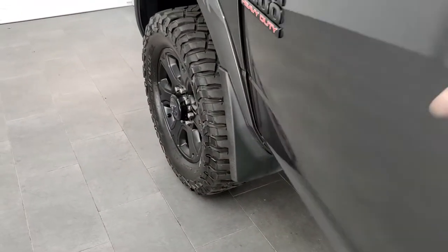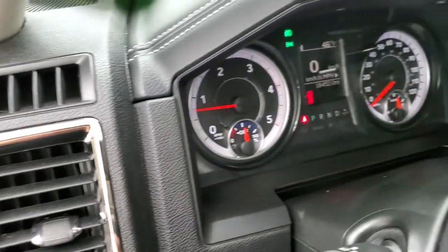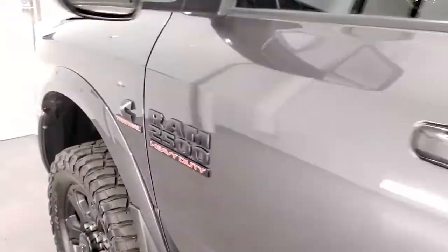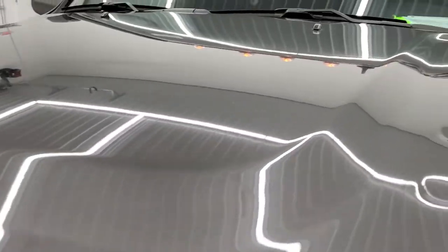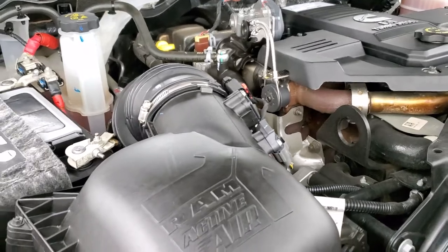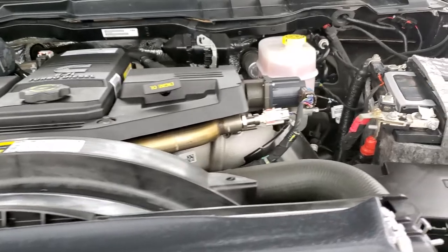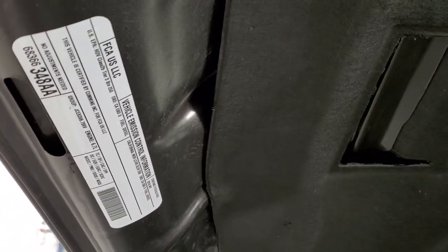We'll start it up and take a quick look under the hood. No check engine lights or anything showing up. Under the hood we have the 6.7 liter Cummins diesel — it runs very smooth. This truck has been fully safety inspected by our service shop, has a fresh oil and filter change, all fluids have been checked and topped off, and this truck is 100% ready to go.